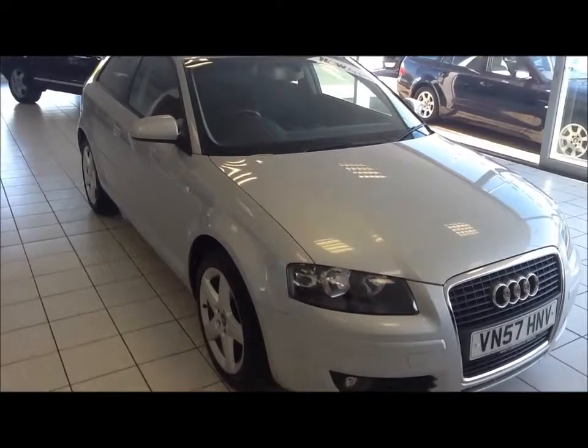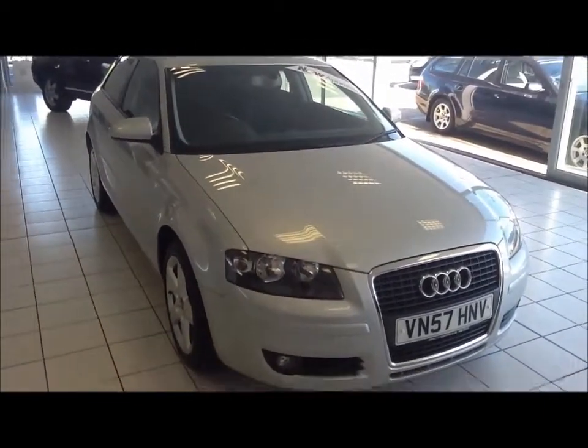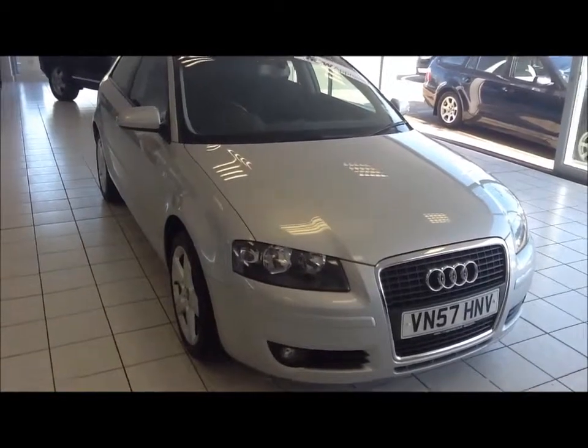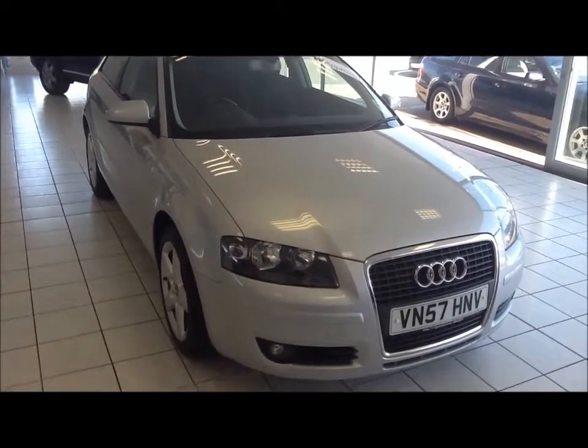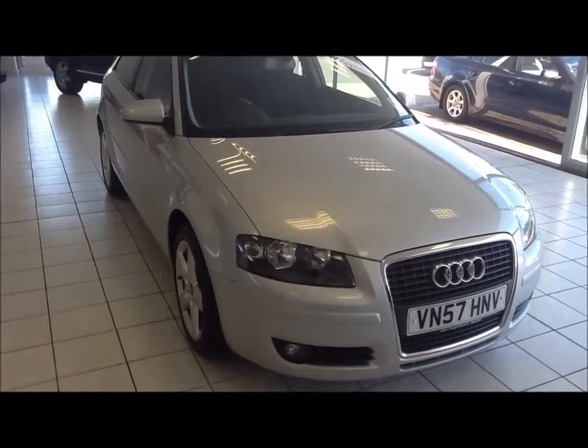You can reserve this vehicle online with a no-quibble £100 deposit, or call our internet sales team to arrange a convenient appointment. If you are thinking of finance, we are confident we can match any high street lender with our flexible dealer funding plan. Thank you for watching Now Approved.